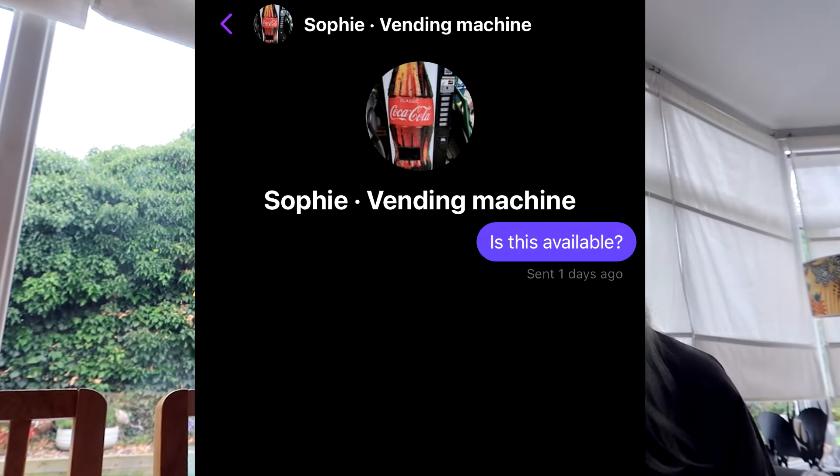This woman is selling a vending machine on Facebook Marketplace for free. It honestly sounds too good to be true, but maybe she just needs to get it out the way — she's got really good reviews. I've asked if it's still available. I really want this vending machine. Imagine just walking into my office and it goes beep beep beep and the little coil comes down. Everyone's told me it's way too big, way too heavy, it's a stupid idea — and that's exactly what encourages me more to want it.